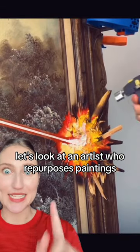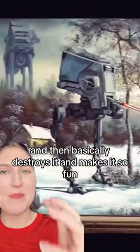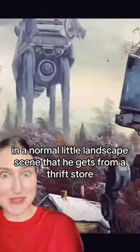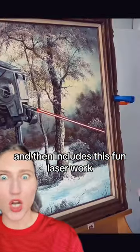Let's look at an artist who repurposes paintings. He takes an old painting from a thrift store and basically destroys it and makes it so fun. He adds these weird robots in a normal little landscape scene that he gets from a thrift store, and then includes this fun laser work.